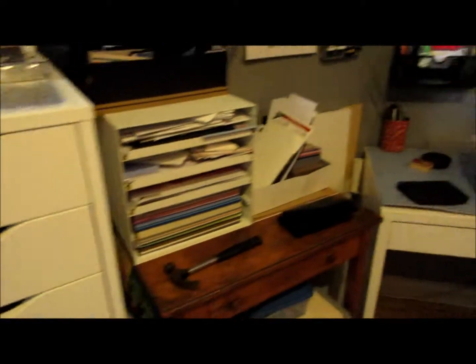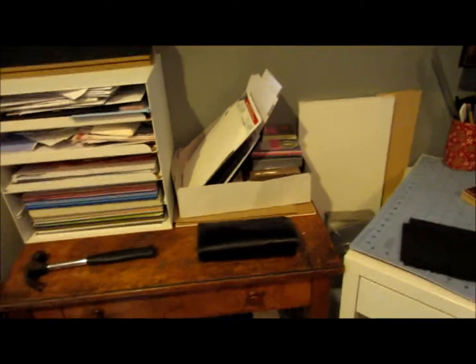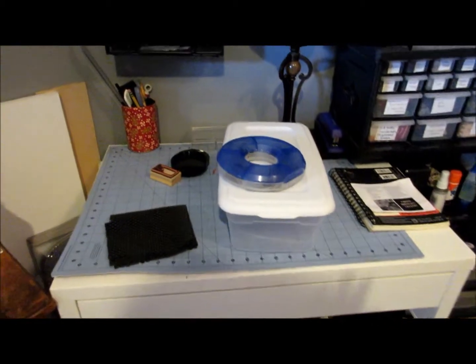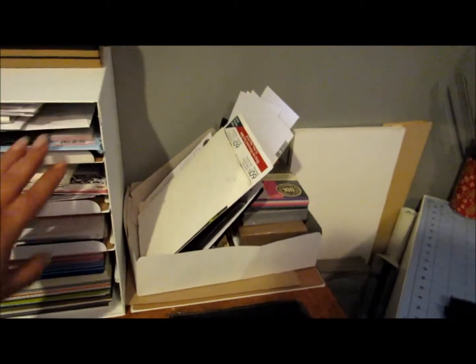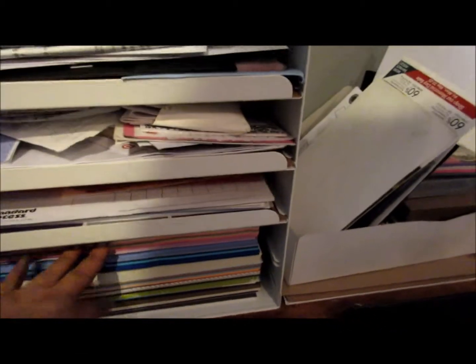I have three desks in here and this one is basically just to hold my stuff while I'm working — I like to craft mostly here because I have everything handy. Over this way are my drawers with all my stuff. This is my filing system for mail, bills, and things I need to take care of. The bottom I use for my cardstock papers so I can have them handy.